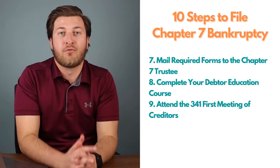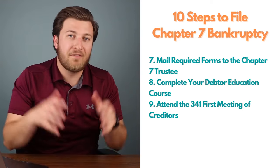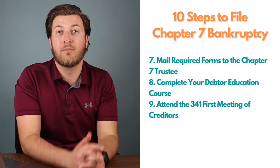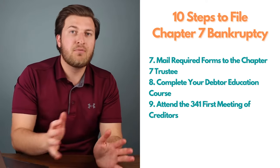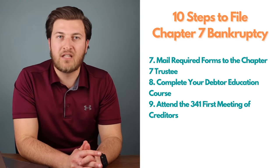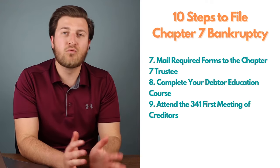Step nine: attend your first meeting of creditors — the 341 meeting. This is held generally about 30 to 45 days after you've filed the bankruptcy case. The Chapter 7 trustee will conduct the hearing and place you under oath to ask you questions. The questions should be relatively easy because they're based on the information you provided in your forms.